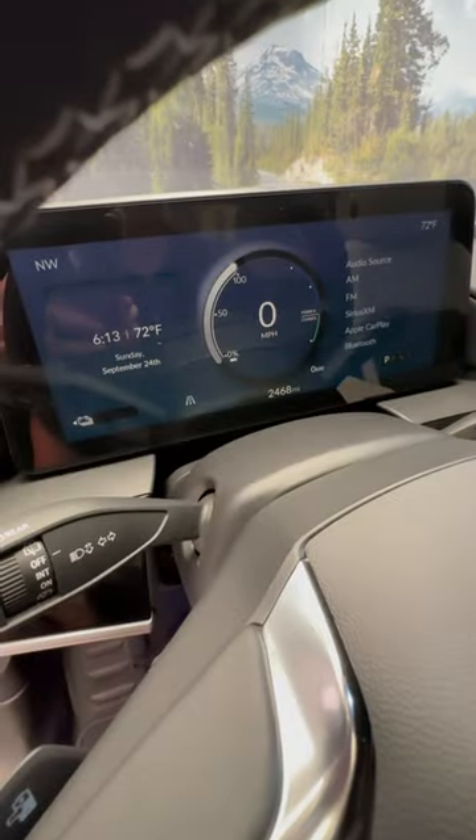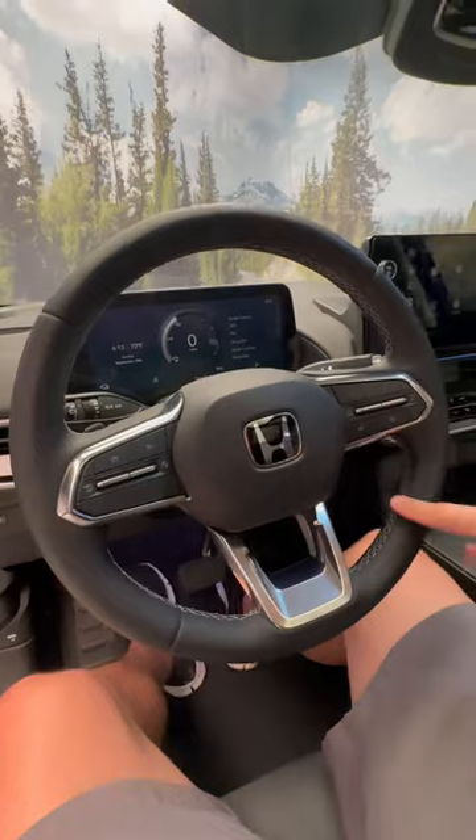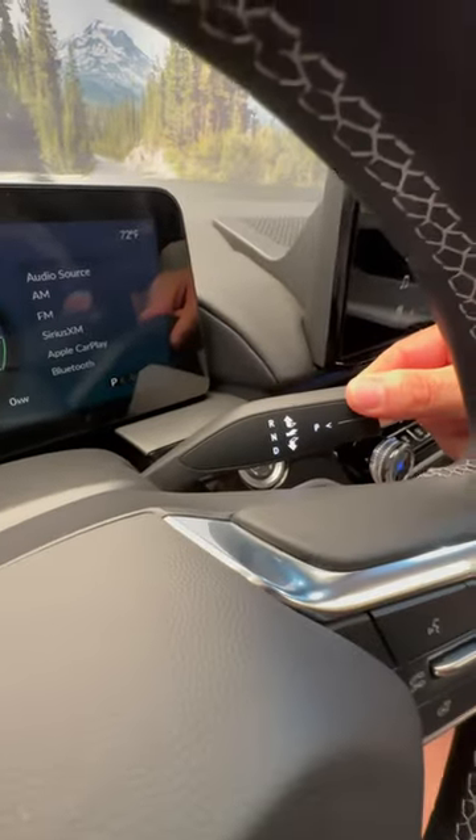11-inch digital gauge cluster, leather-wrapped steering wheel with contrast stitching, and a column shifter for the direct drive transmission.